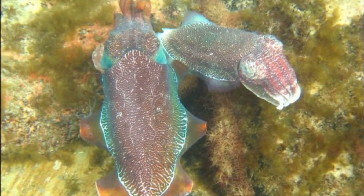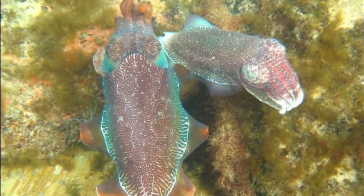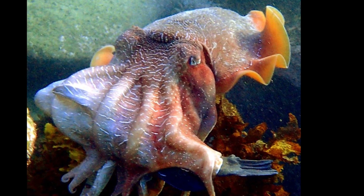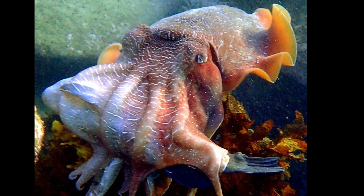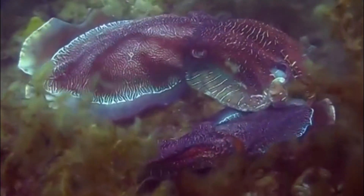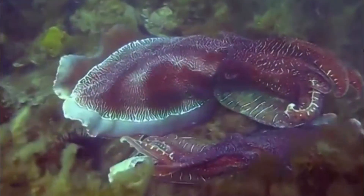Females are choosy and will often reject the mating attempts of many males. Males put on a spectacular display of colors and shapeshifting to attract and keep a mate. Females secure batches of their large eggs under rocks, ledges, and caves.